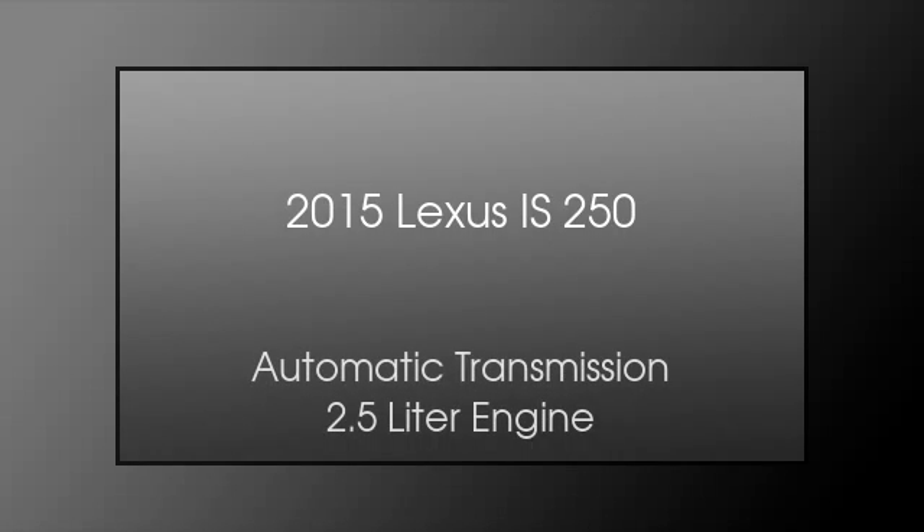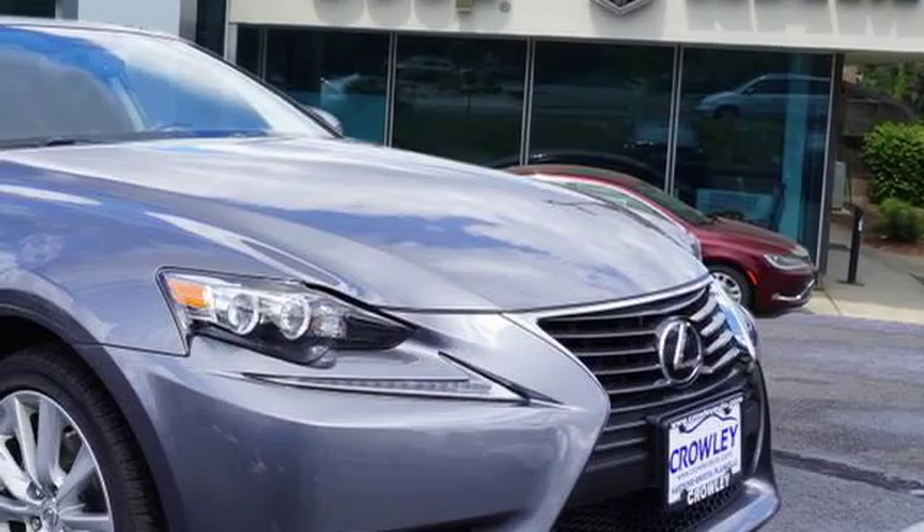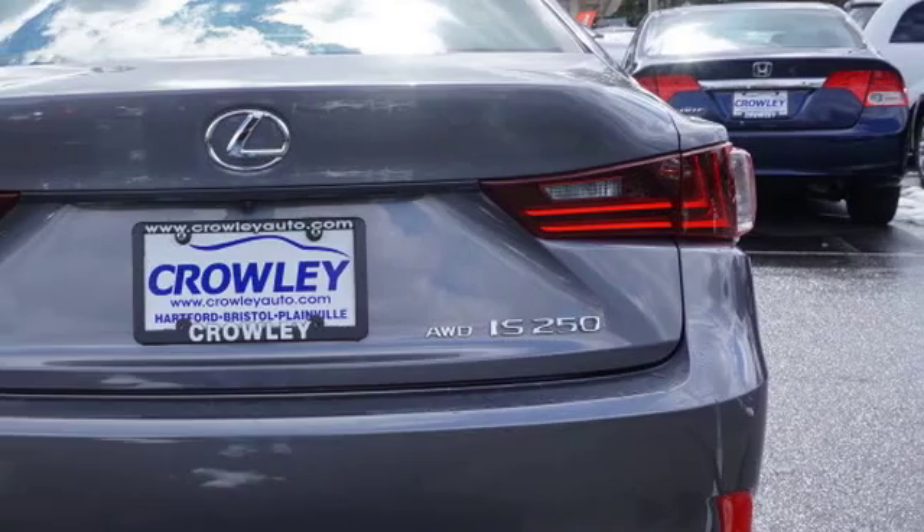This is a 2015 Lexus IS 250. This car has an automatic transmission and a 2.5 liter engine.